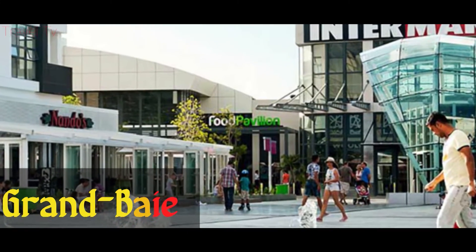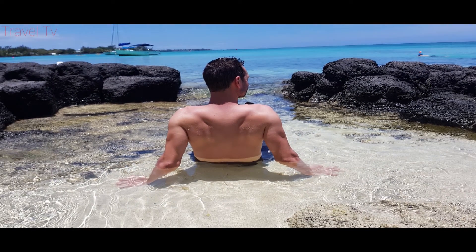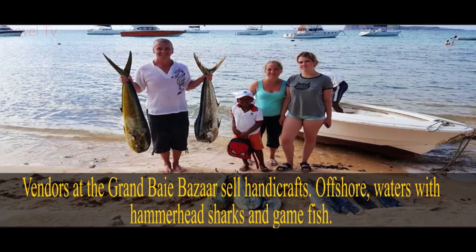Grand Bay is a classy and cosmopolitan town located in the Rivière du Rempart district, Mauritius. The popular Péreybère public beach is to the northeast. The village has restaurants and lively bars. Vendors at the Grand Bay Bazaar sell handicrafts. Offshore, the waters are home to hammerhead sharks and game fish.